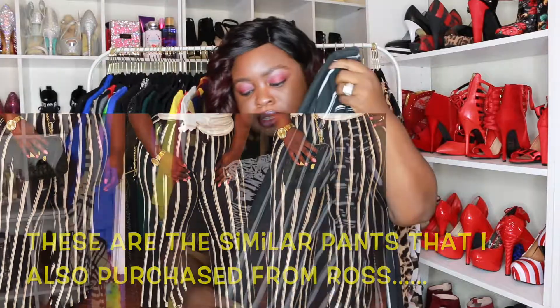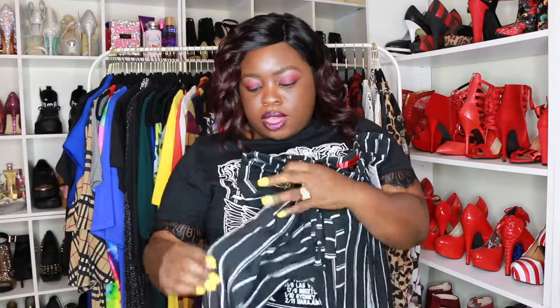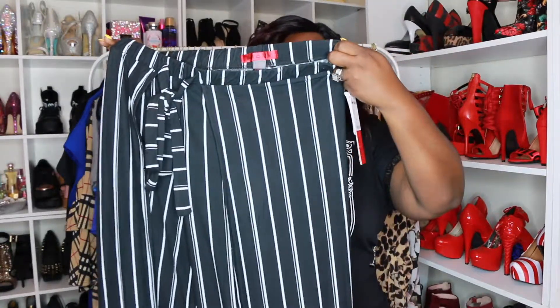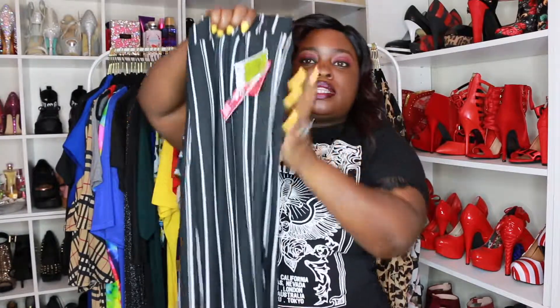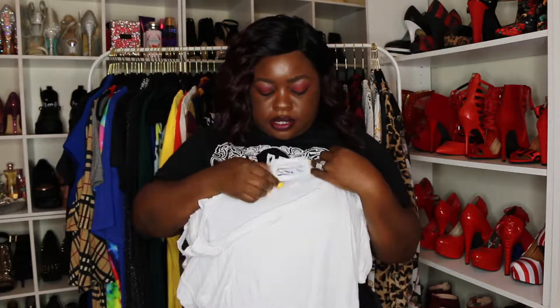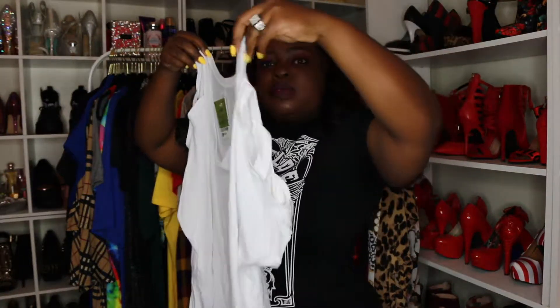I also got some more pants similar to these, but what makes these different is they have a split going all the way up the side. These pants are so cute and they were only $9.99. Ross actually has some pretty good finds — I go in there usually once a week to see what they have. I also got this plain white top to go with these pants. It has slits on the side and this shirt was $5.99 — really cute and cheap.